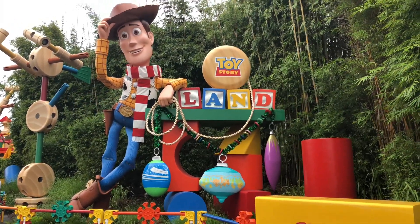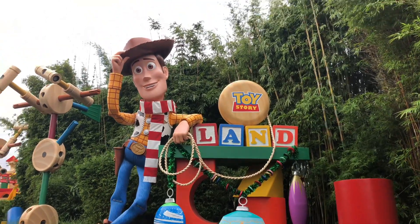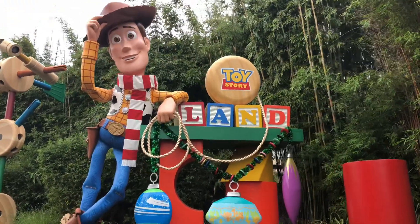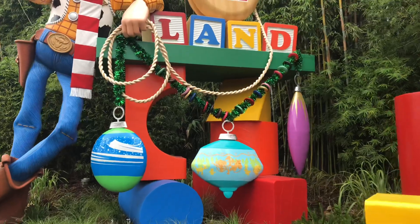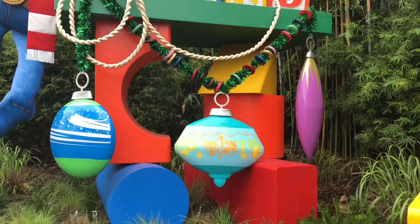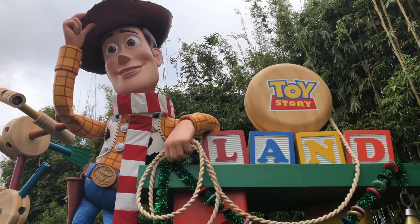We've just arrived here in Toy Story Land and we're greeted by Sheriff Woody in his Christmas gear. He has his festive scarf on — you know it gets kind of cold here in Florida some days, so he's ready. We've got some ornaments along the bottom and some garland. He's glad to see us.